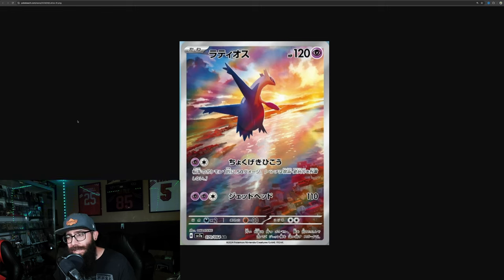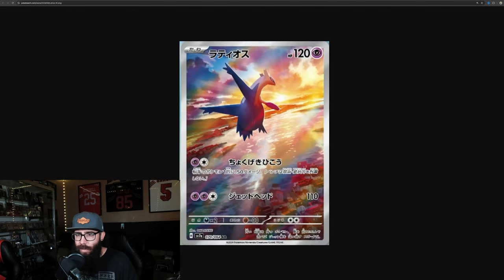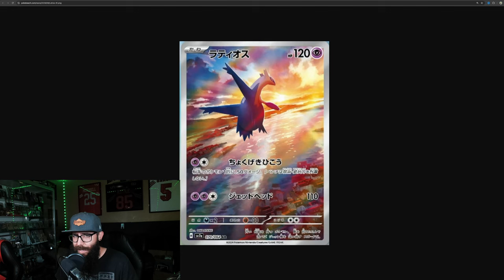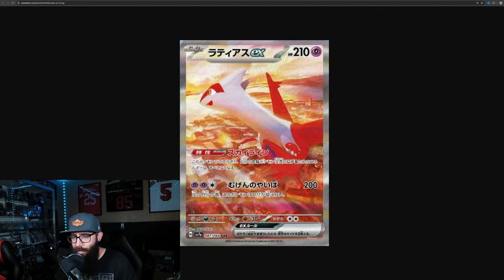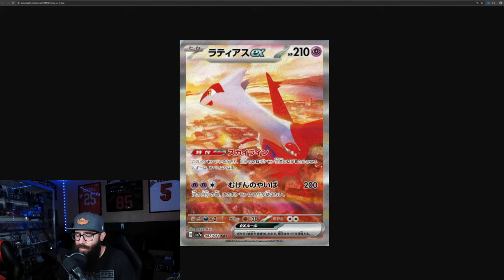So this is the Latios card. I'm seeing some big potential here, obviously. Stunning artwork, great looking card. Depending on set size and pull rates and everything, these could be interesting to follow. Between the two I think I like the Latios better — I like the close-up, I like the angle, and the stunning sunset. Great looking cards. I'm liking what I'm seeing from this set so far. Should be a fun set.